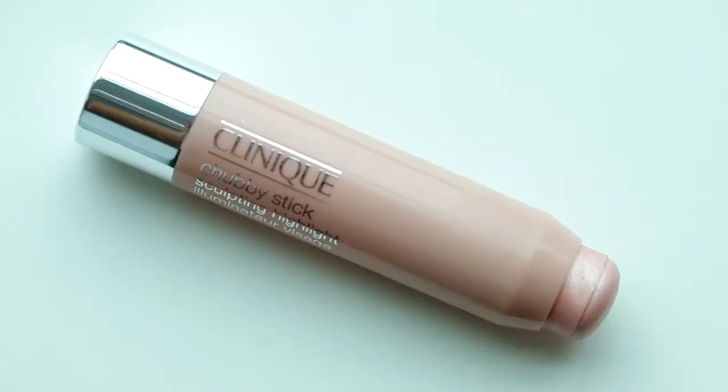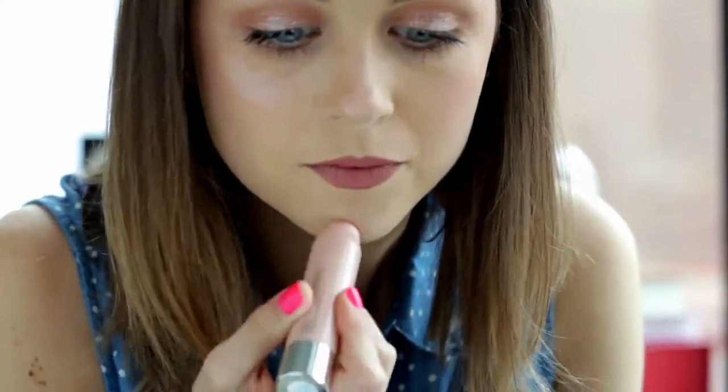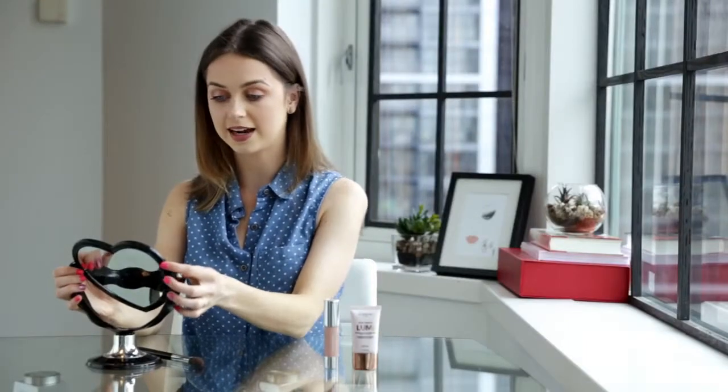For the Clinique Chubby Stick, I'm going to apply the highlighter and blend it out with a brush. I like to apply it to the part that the sun would hit naturally. I really like the Clinique highlighter — it creates a very natural and dewy glow, almost as if it's giving you that glow from within look.